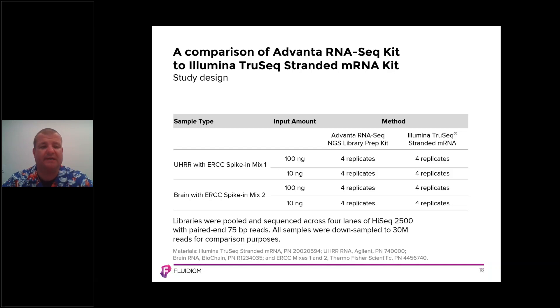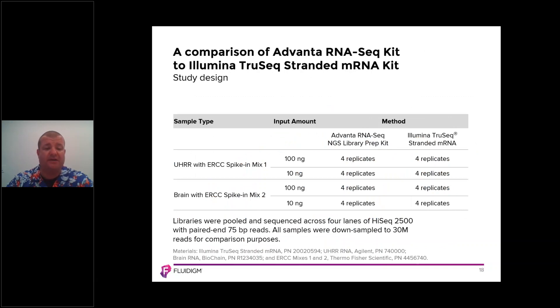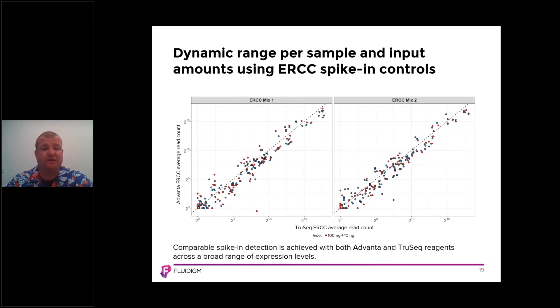We also compared this to the Illumina TruSeq kits at both 100 nanograms and 10 nanograms input, across universal human reference RNA with ERCC spikings and brain with ERCC spikings. Each method has four replicates, and libraries were pooled and sequenced across four lanes of a HiSeq 2500, paired-end at 75 base pair reads. When we look at ERCC mix one and ERCC mix two, we see very good dynamic range — comparable spike-in detection with both Advana and TruSeq reagents across a broad range of expression levels.